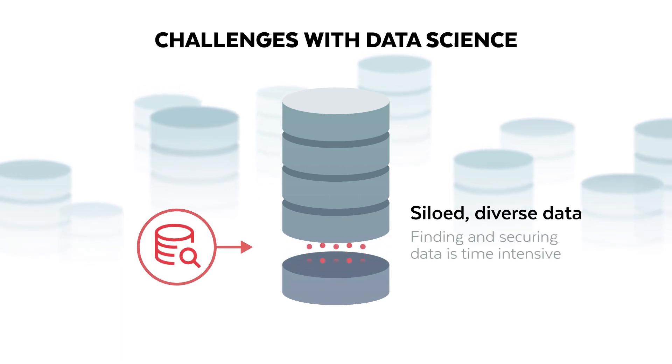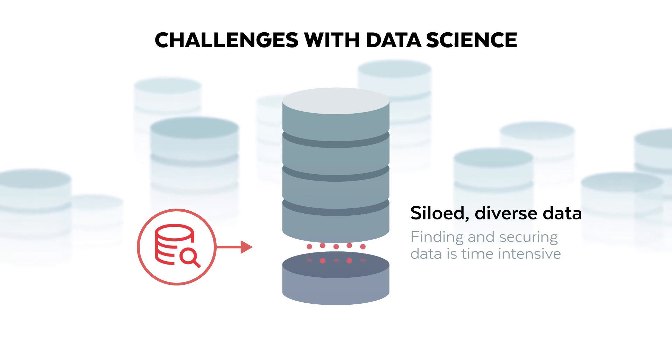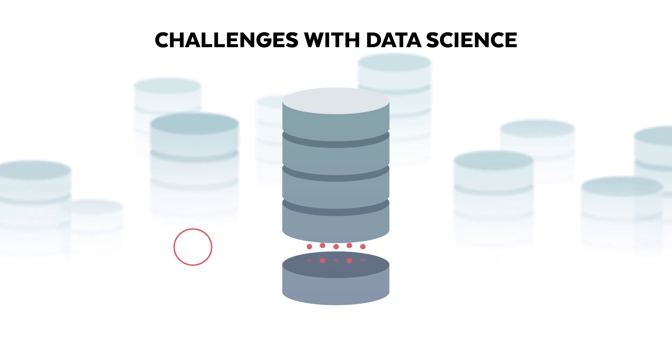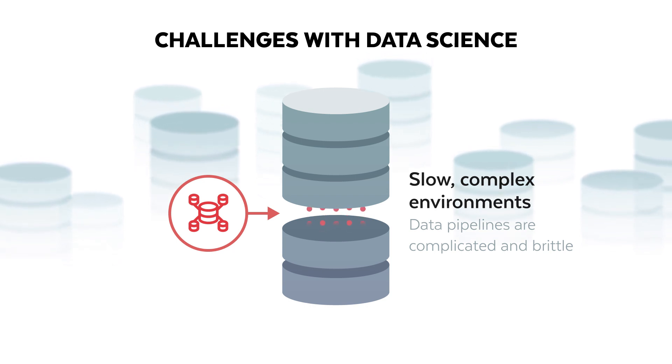Keeping data up-to-date, consistent across departments, and easily accessible requires a large team of specialized resources. Just finding the right data can take many hours, and that doesn't include the hours it takes to cleanse, feature engineer, and build training datasets. Preparing data for machine learning competes for the same resources as BI, reporting, and ad hoc analytics, resulting in bottlenecks.